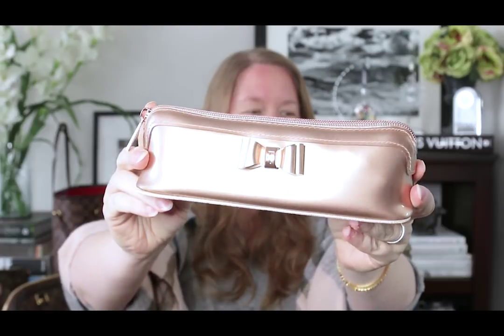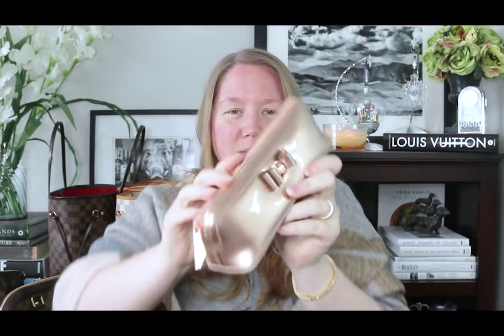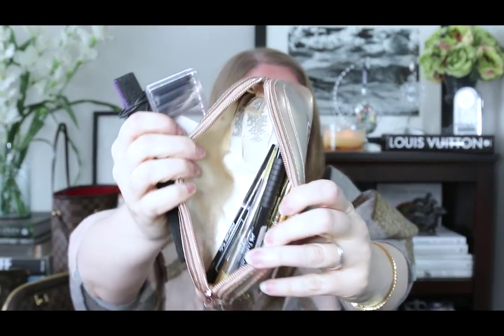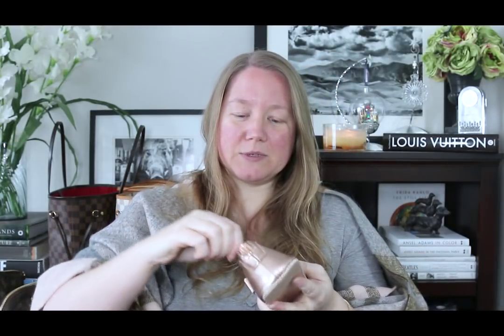This is something I've started carrying regularly — it's a Ted Baker pencil case. When I ordered it I thought it was gold but it's actually more of a rose gold with rose gold hardware. I've been really happy with it. I have a lot of pens, pencils, ink, and all kinds of things in here for my planners or for drawing, because I'm an artist. I was looking at a Louis Vuitton pencil case but that was $420, and I got this one on sale for about $30 or $35.